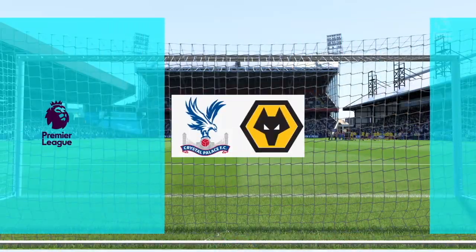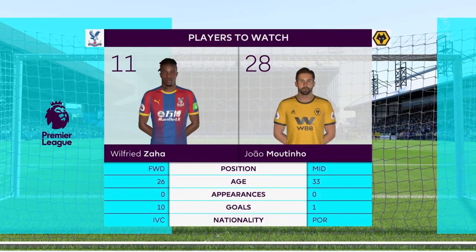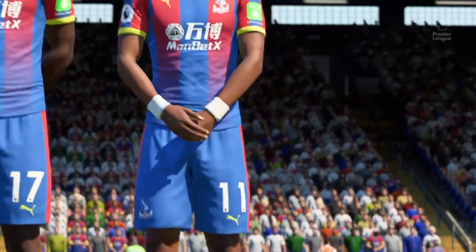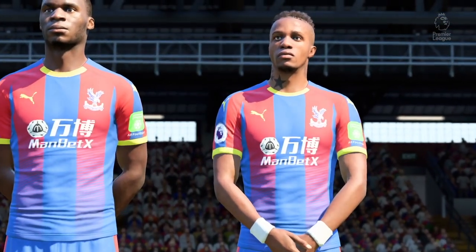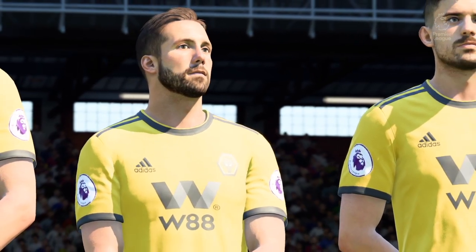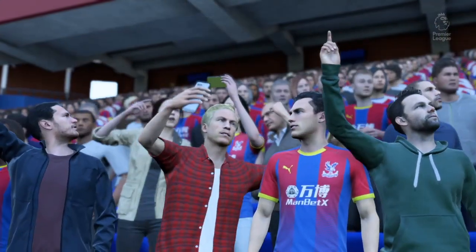Coming up now, Crystal Palace against Wolverhampton Wanderers. A couple of exceptional talents in a really good game that we might be focusing on. I think both of these players should come into this match with their confidence brimming, because they really have played well. They've led from the front — number 17, Christian Benteke, and number 11, Wilfrid Zaha.